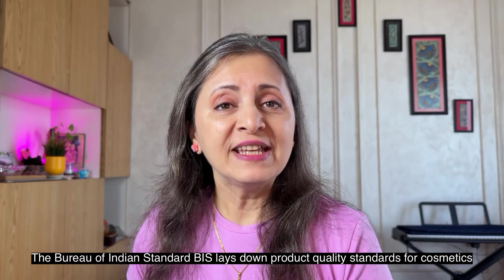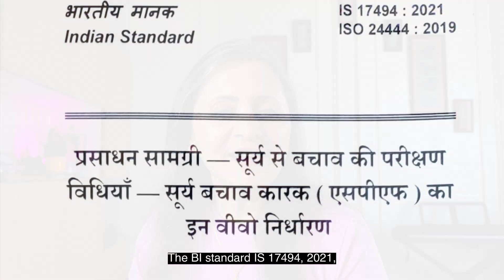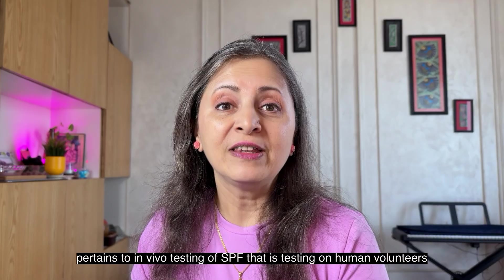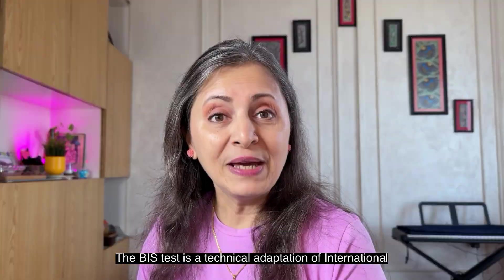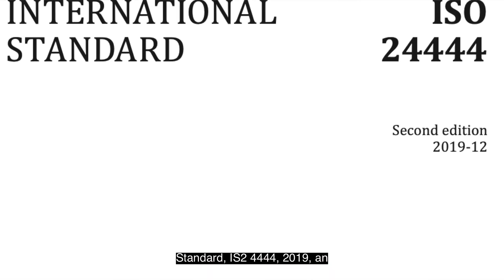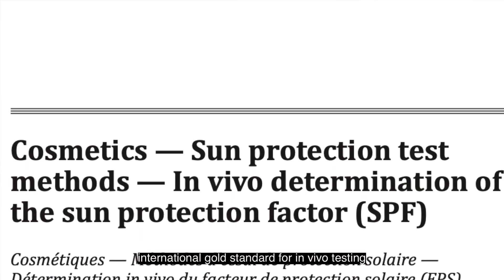The Bureau of Indian Standards, BIS, lays down product quality standards for cosmetics. The BIS Standard IS 17494:2021 pertains to in vivo testing of SPF — that is, testing on human volunteers. The BIS test is a technical adaptation of the International Standard ISO 24444:2019, the international gold standard for in vivo testing.